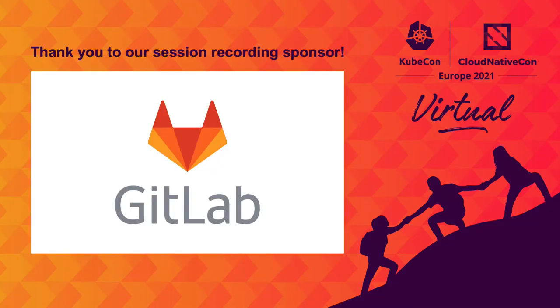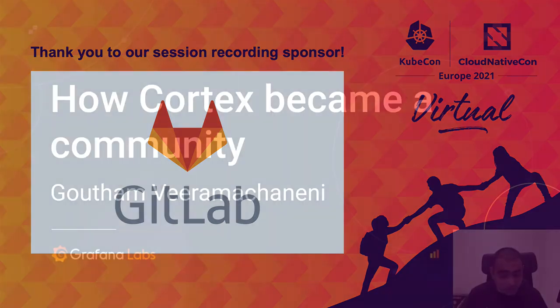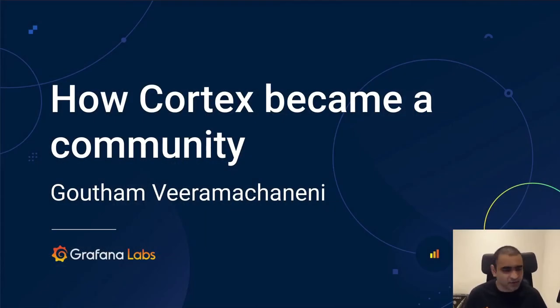Hello everyone. Thank you for coming to my talk, 'How Cortex Became a Community.' This is a talk that I'm really passionate about. Let's just dive in.